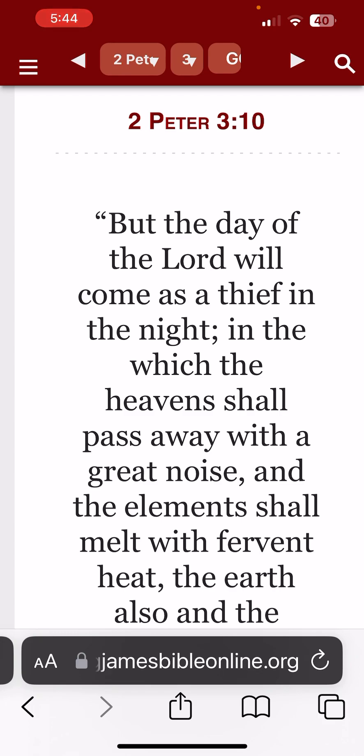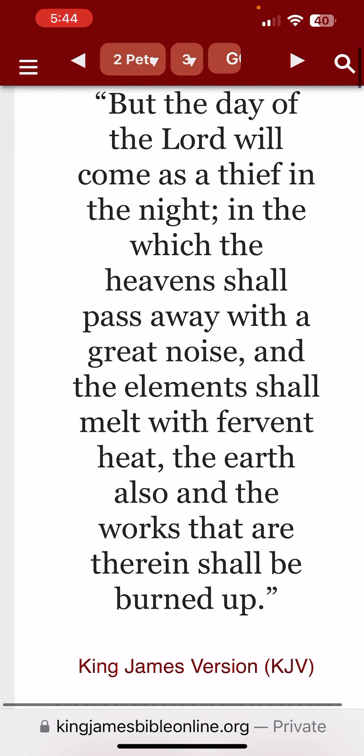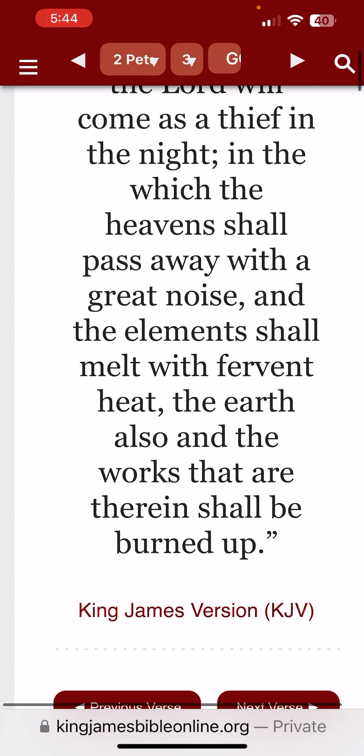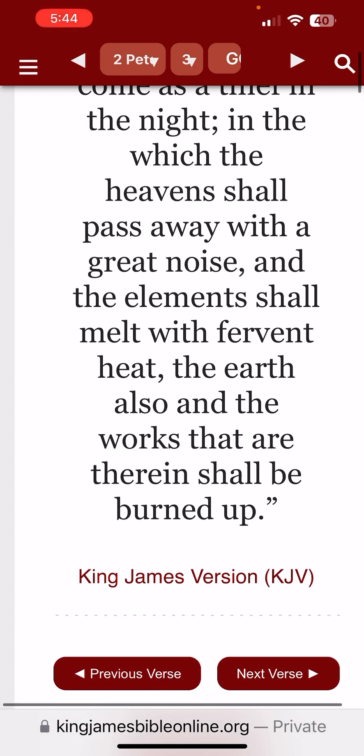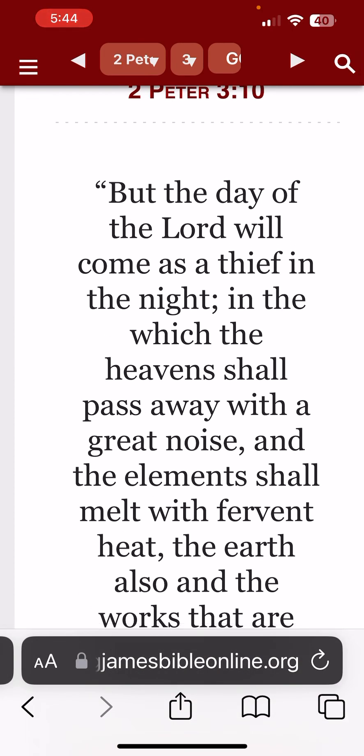Starting in 2 Peter 3:10, it says: 'But the day of Yehawah will come as a thief in the night, and the heavens shall pass away with a great noise, and the elements shall melt with fervent heat. The earth also, and the works that are therein, shall be burnt up.' Like you've seen in the video, anything within that initial blast is going to basically go back to being elements.